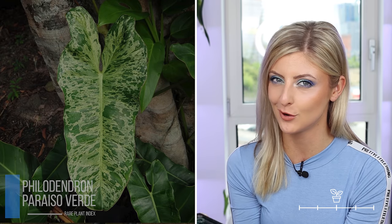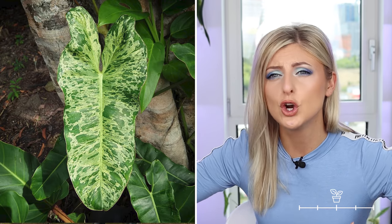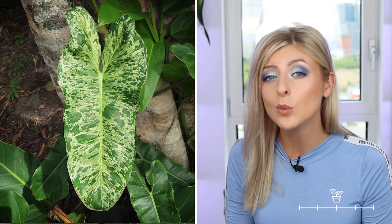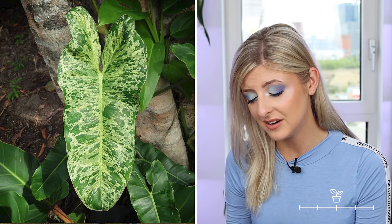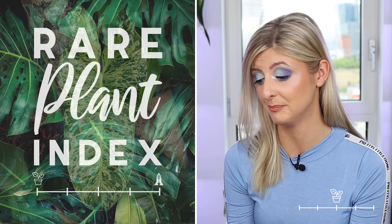Following on, I have an opinion on these: this is the philodendron pareso verde. Unpopular opinion incoming — I don't like them. I don't like the way they grow. They get really big paddle-shaped leaves which is great, but the petioles are so slim and long, I just find it a very messy plant. It doesn't have a good stance. Not only that, but I don't live for the type of variegation they have. I know a lot of people are looking for them — it's just not my cup of tea.